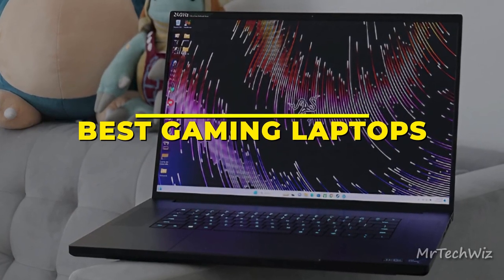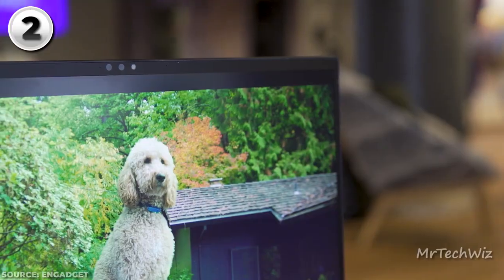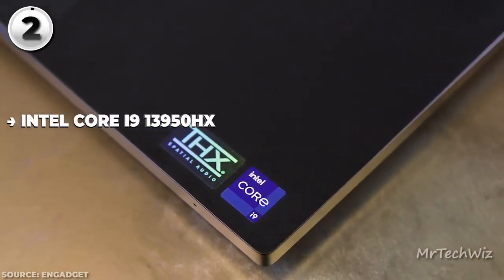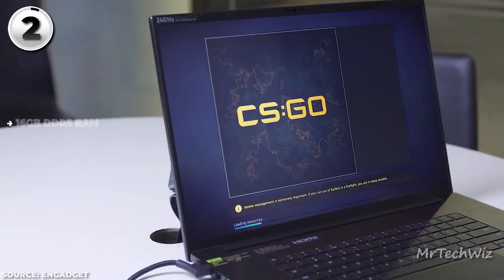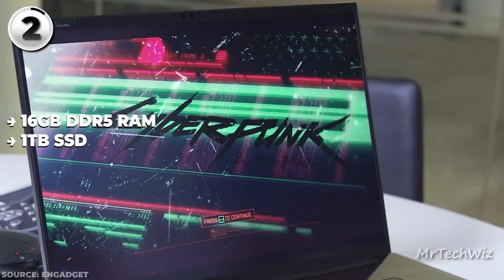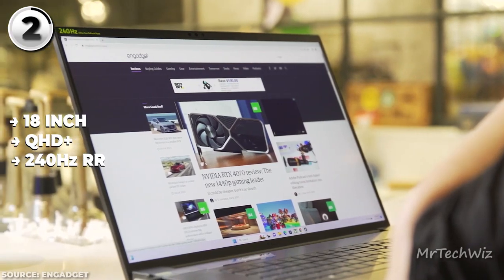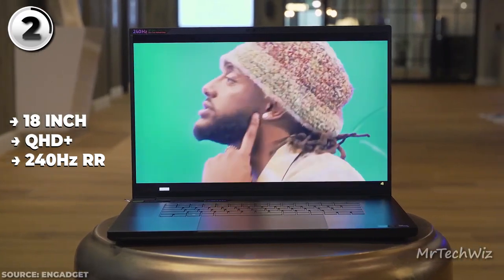Next is the Razer Blade 18, the pinnacle of high-end gaming laptops in 2023. This powerhouse is loaded with features that make it a true gaming marvel. At its core, the Razer Blade 18 is driven by a 13th Gen Intel 24-core i9 HX CPU, paired with an NVIDIA GeForce RTX 4060 graphics card. With 16GB of RAM and a lightning-fast 1TB SSD, multitasking and storage needs are effortlessly covered. The 18-inch QHD Plus display commands attention, boasting a blistering 240Hz refresh rate, translating to silky-smooth gaming visuals — and it's factory-calibrated for color accuracy, spanning the full DCI-P3 color gamut.